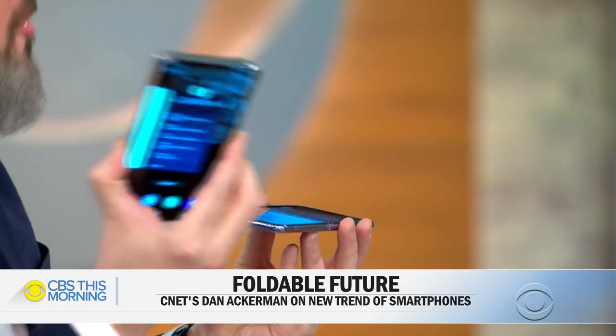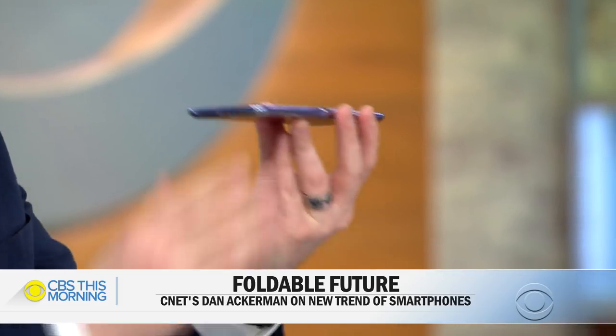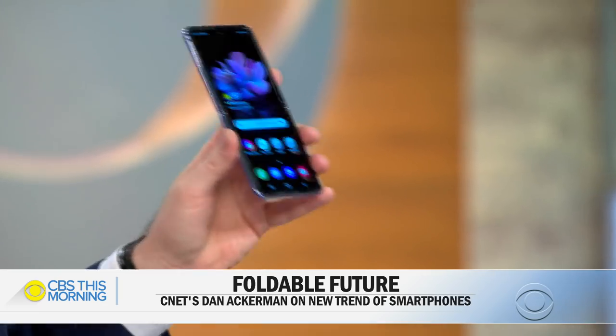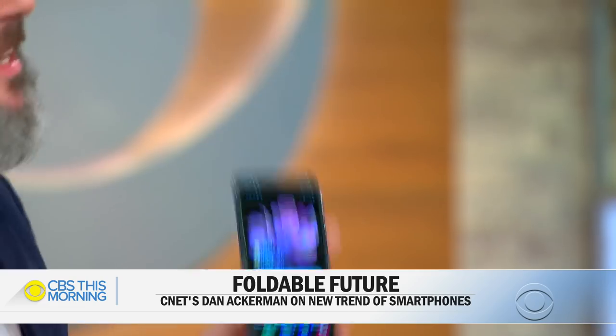Do you think this is going to take off, Dan? Because as you noted, there have been earlier versions of this that kind of bombed. I think we had to get through a couple of generations of the technology first to get something that worked better. There are moving parts in this — the hinge and everything. Regular phones have almost no moving parts, so long-term durability is something we'll have to really test.